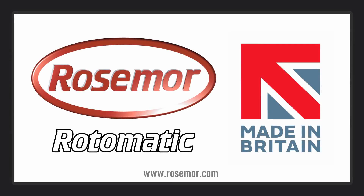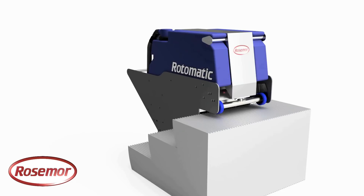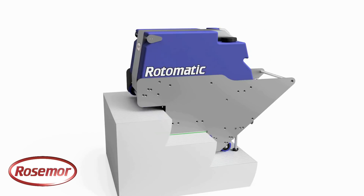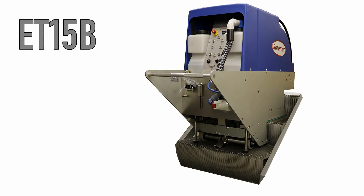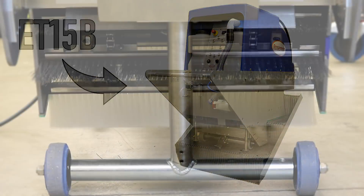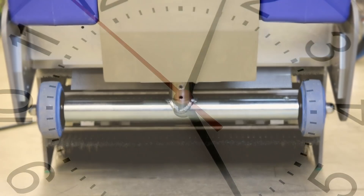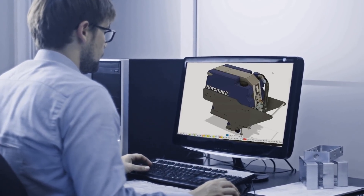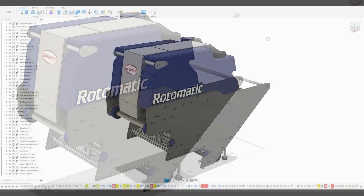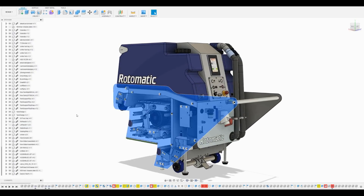Introducing the all-new Rotomatic Escalator Deep Cleaning Machine from Rosemore International. This is the latest in escalator cleaning technology and replaces Rosemore's previous bestseller, the Rotomac ET15B. The new Rotomatic comes packed with revolutionary new features designed to save you time, effort and money. Designed, manufactured and assembled in the UK using cutting-edge technology, the Rotomatic is the culmination of 15 years of research and development.